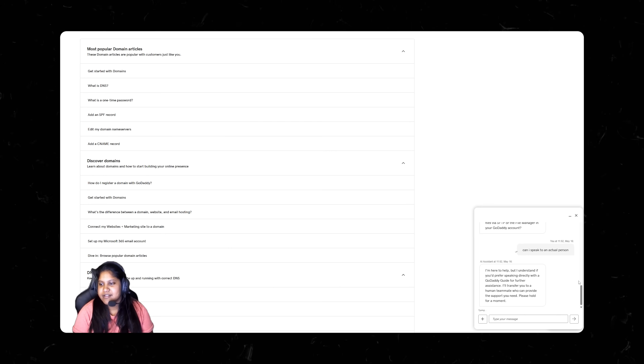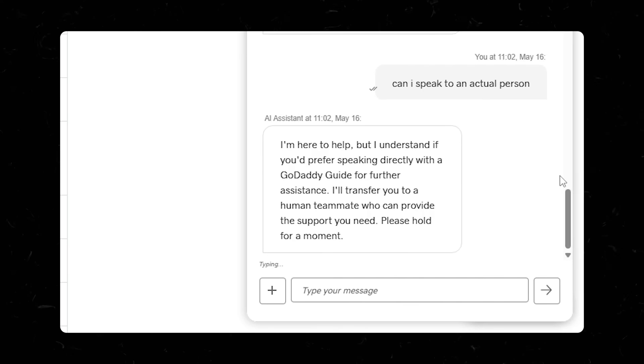My great grandkids are gonna discover this PC, and they're gonna find a way to turn it on, and it's still gonna say typing.